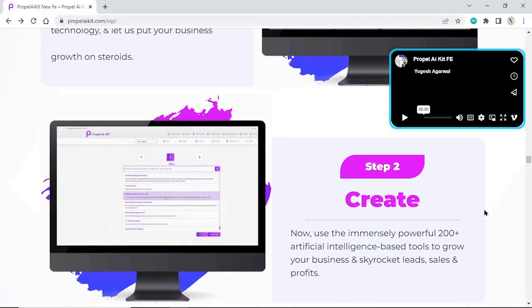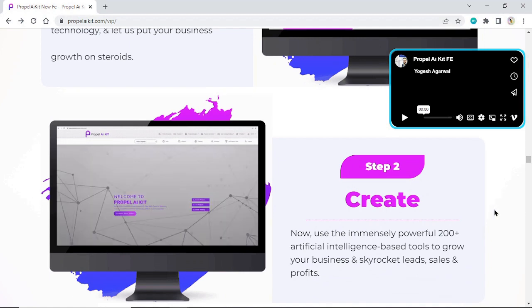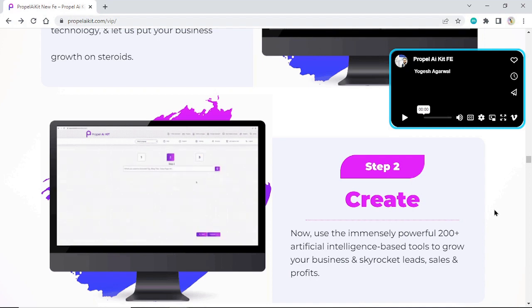Step 2: Create. Now use the immensely powerful 120 artificial intelligence-based tools to grow your business and skyrocket leads, sales, and profits.